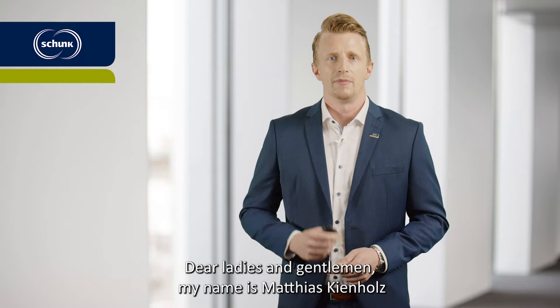Dear ladies and gentlemen, my name is Matthias Kienholz and I like to present you the Schunk Carbon Injection Molded Parts.